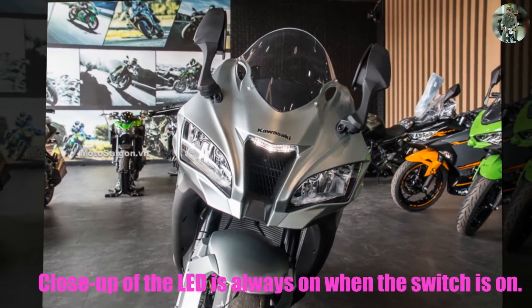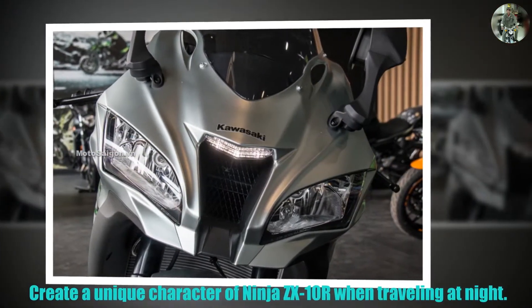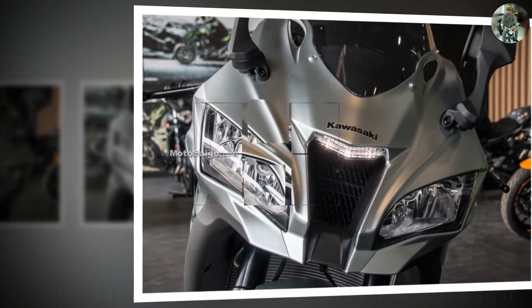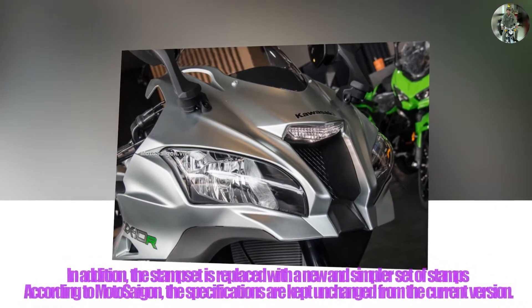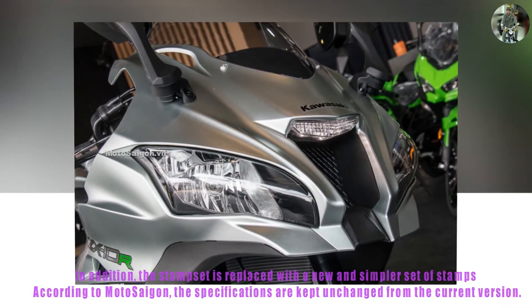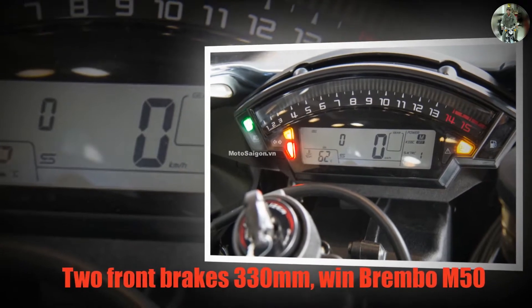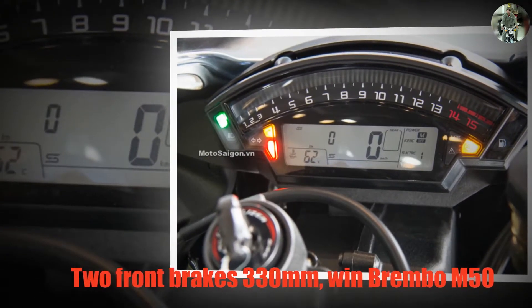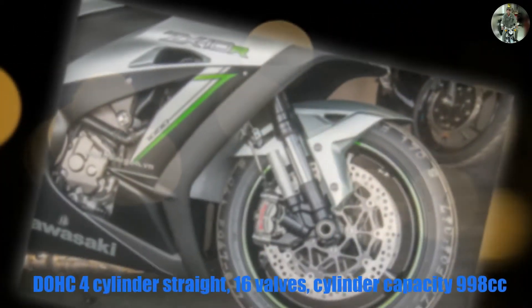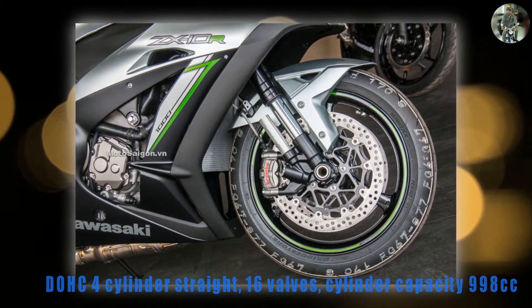Kawasaki Ninja ZX-10R 2018 Titanium specifications: DOHC four-cylinder inline engine, 16 valves, cylinder capacity of 998 cubic centimeters, liquid cooled, maximum power 207 hp at 13,000 RPM. Front wheel size: 120/70 ZR17 M/C 58W. Rear wheel: 190/55 ZR17 M/C 75W.